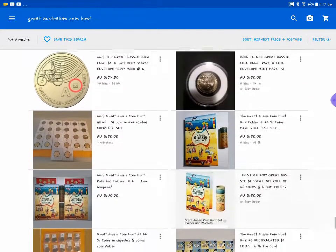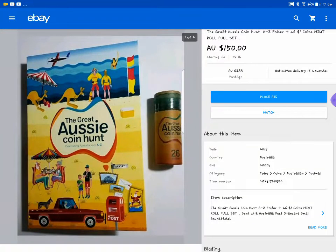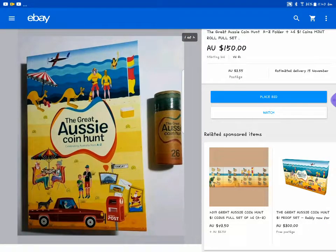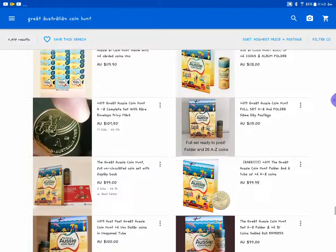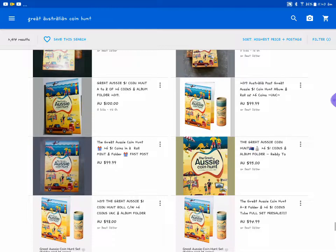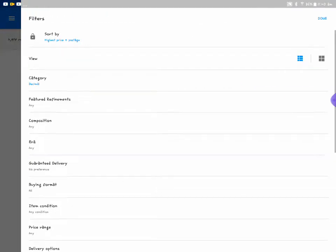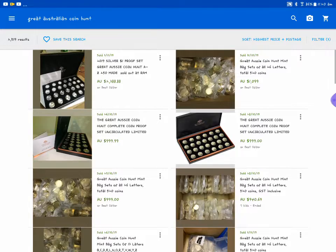Let's get rid of all the junk. Someone has a folder for 150 bucks. A lot of these prices are really unrealistic - I think they're overvalued, this is all just hype. So I wouldn't buy any now. If the price goes up later then good on you, but no, these are all overvalued. So let's go somewhere else and we'll look at sold items - what are people actually paying for these?